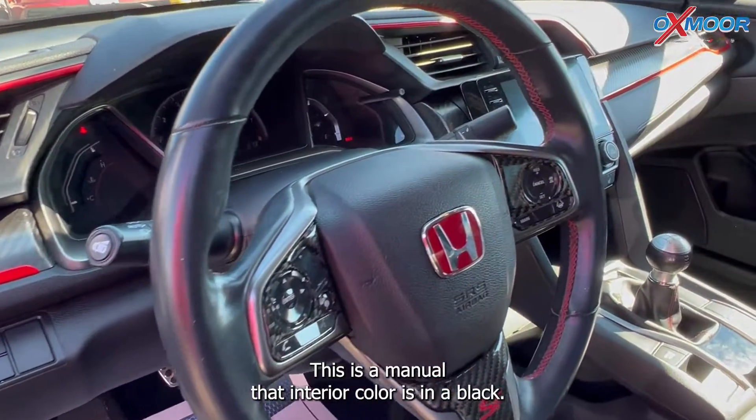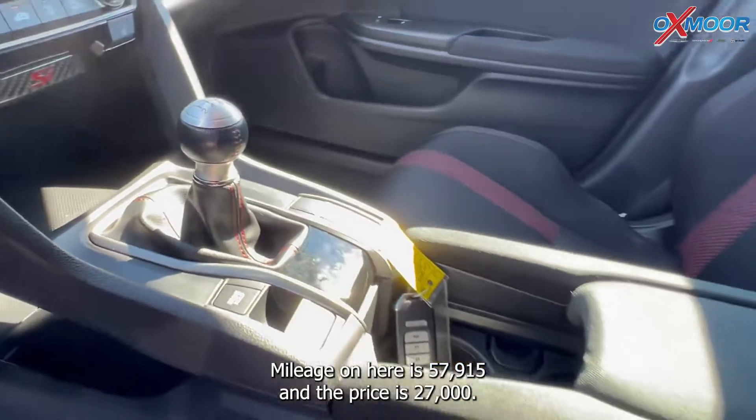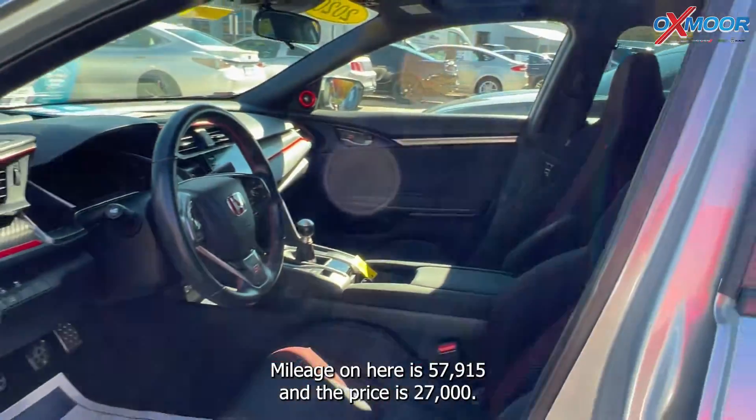This is a manual. That interior color is in black. Mileage on here is 57,915 miles and the price is $27,000.